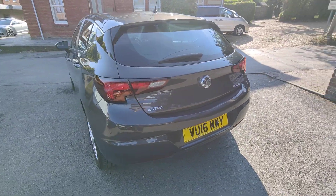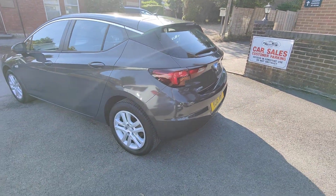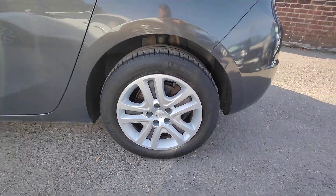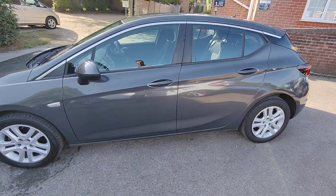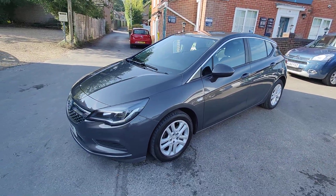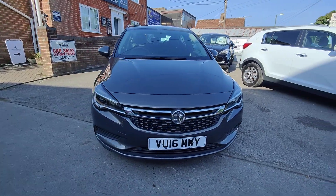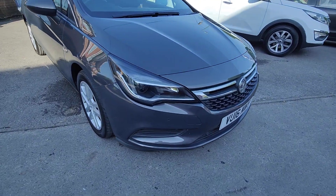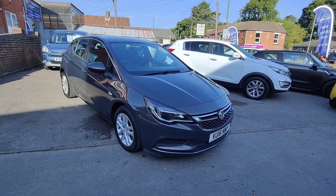Around the back you'll see colour-coded reversing sensors set neatly into the rear bumper. You've got the split five-spoke style wheels, and as you come down the side all the colour-coded door handles and mirrors. Around the front, the facelifted grille and headlight design really lifts the front of these Astras. You also have front parking sensors, in addition to the daytime running lights.